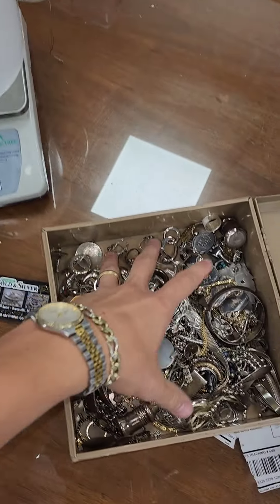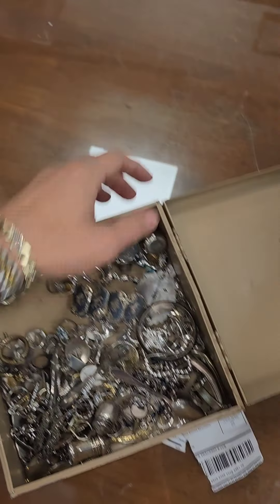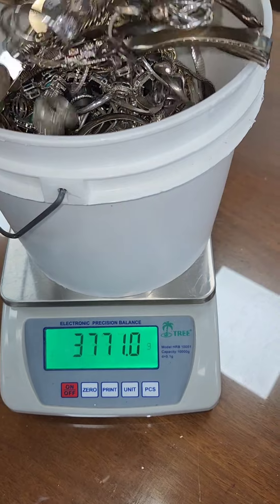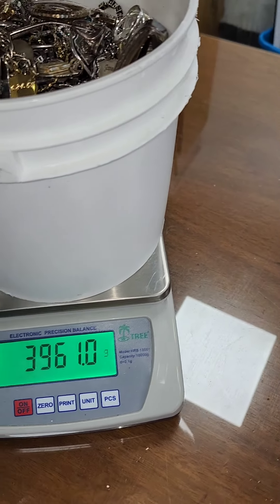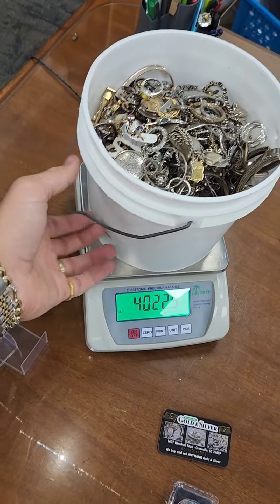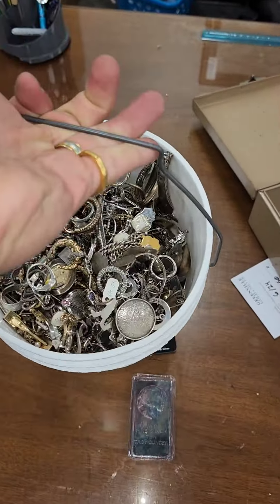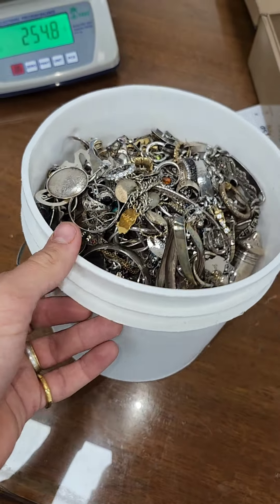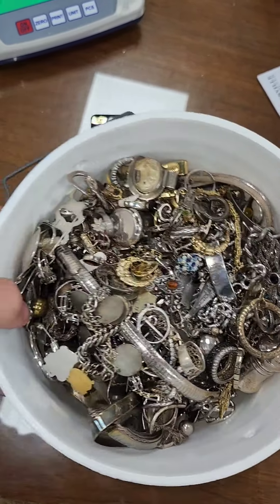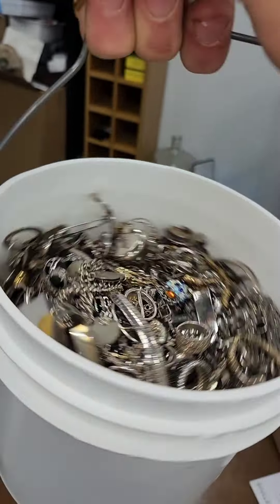I would not be surprised if a piece or two is not sterling, but it's all supposed to be sterling — all been tested, everything's good on it. You can get this entire bundle at spot price today. If you're looking to resell some jewelry, I'll even just call it 4,000 grams. At $30 an ounce, that's $3,570. That's great for investments, great if you want to clean it up and flip some, great if you love jewelry. $3,570 for 4,000 grams of sterling jewelry.